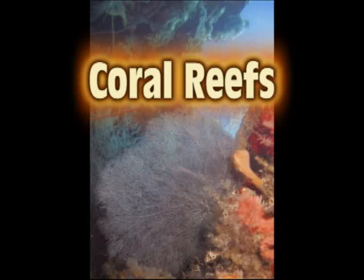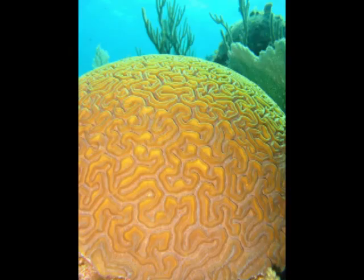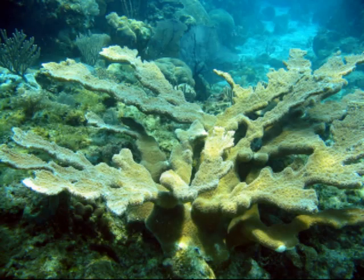This is Utila, Honduras. We spent 10 days here snorkeling and scuba diving, and we want to learn more about the coral that we saw. This is Brian Becker, the scientist for the Whale Shark Research Center, and he will be answering all the questions that we will ask today.